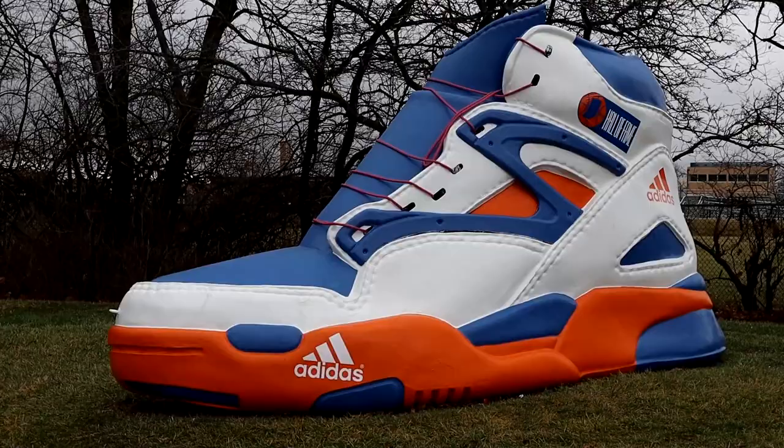We hope you enjoyed this video, and if you did, please like and subscribe if you haven't already. Like and comment so we'll know how we're doing. Until next time, see ya on YouTube!